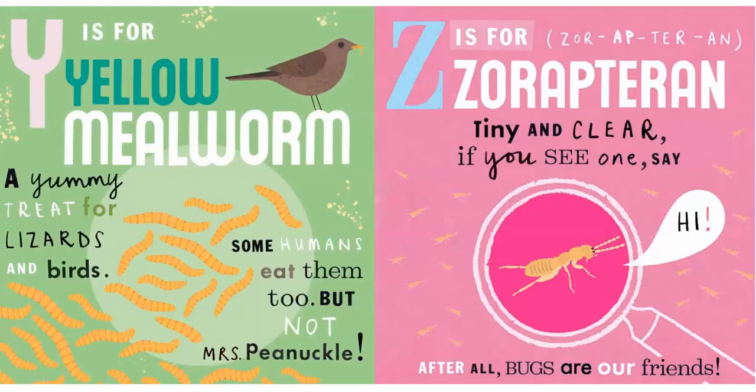X is for Xerces, who is now extinct. We can protect other insects and animals by protecting nature.